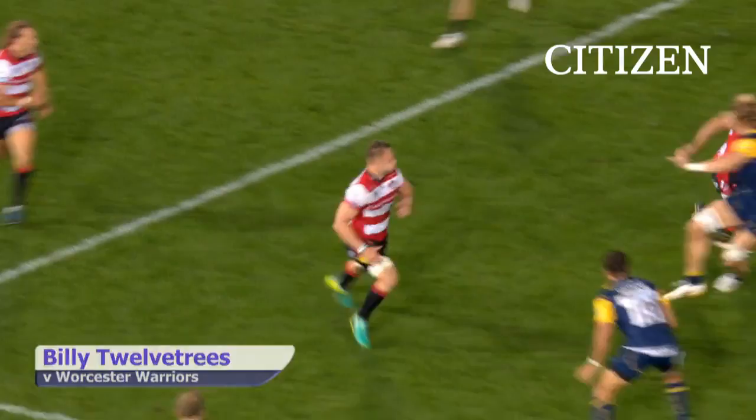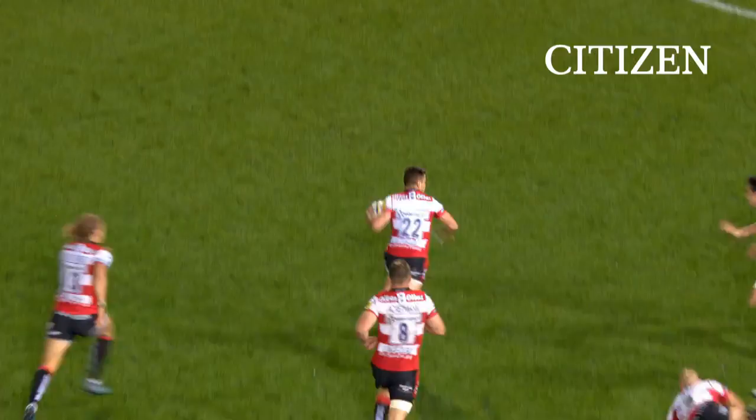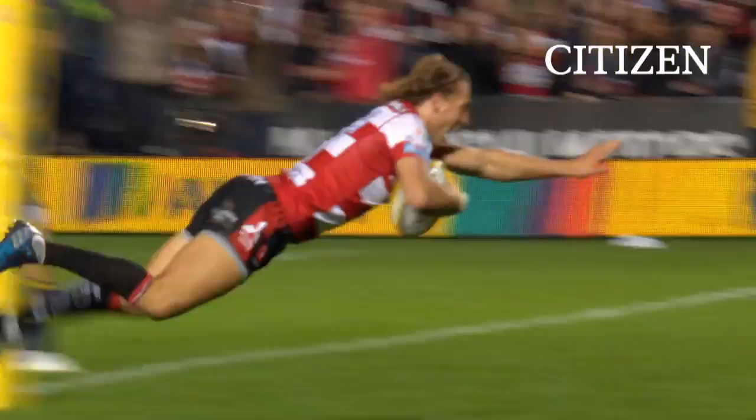Well done nicely. Here is the new man making an immediate impression — straight through the hole created by David Denton. That's brilliant. And this is Hines, and this is Trinder. And that is how to make an introduction to a game. Billy Trolltrees with the score. Henry Trinder playing like Harry Potter.